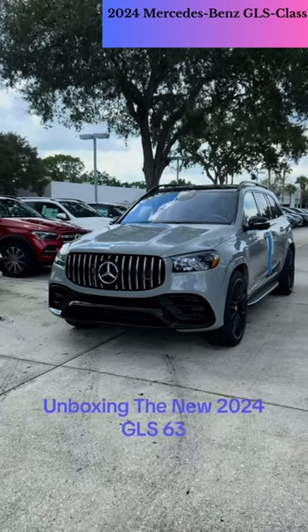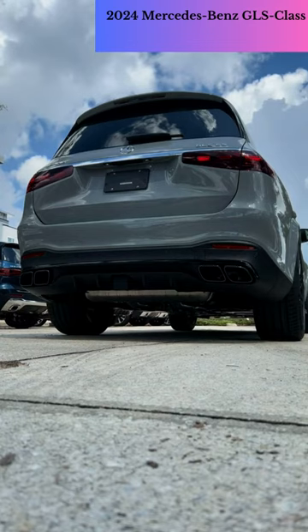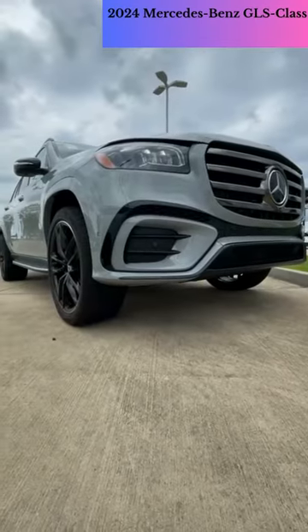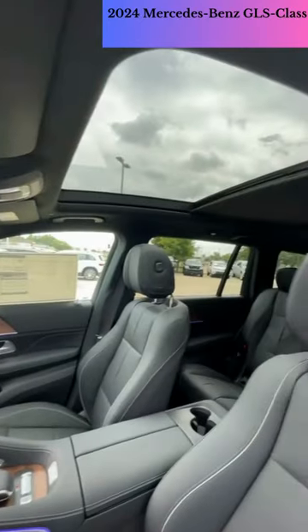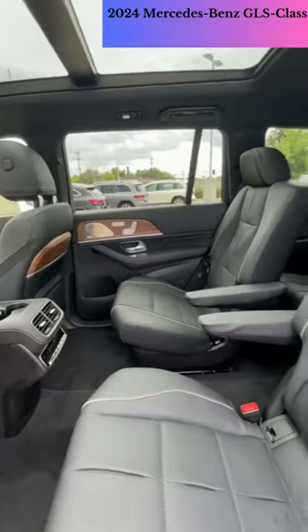The Mercedes-Benz GLS is a showstopper. While GLS 450 models come with a smooth-running 375 HP turbocharged inline-six, badge snobs will want to go for the more powerful 510 HP GLS 580, which boasts a twin-turbo V8 engine.